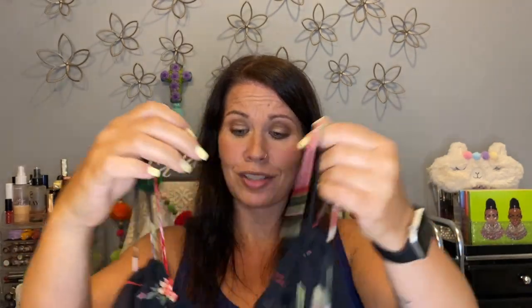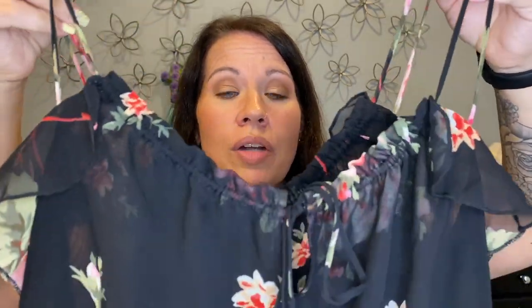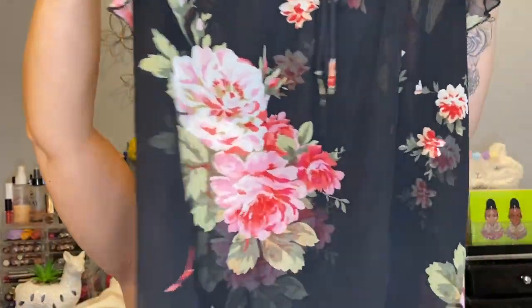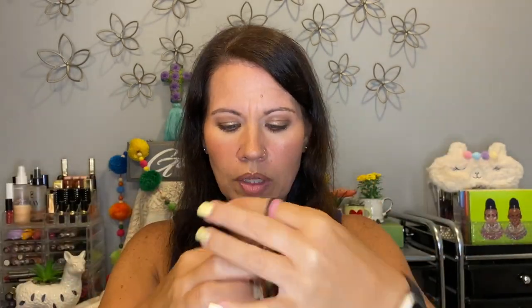This next one is from Express and it is a super cute little tank. I love the little strappy straps and the front has a little keyhole with a tie. I would definitely have to wear a little tank under it because it's sheer, but I love the pattern on it and the little flouncy ruffles on the sides. Stuff like this is really cute underneath cardigans in the fall and winter too.